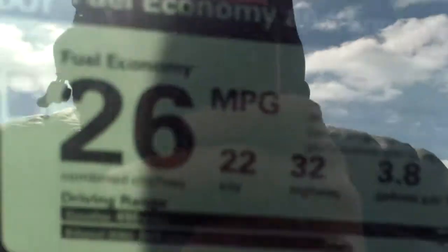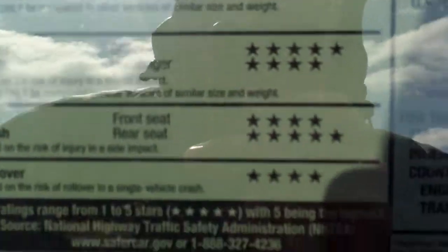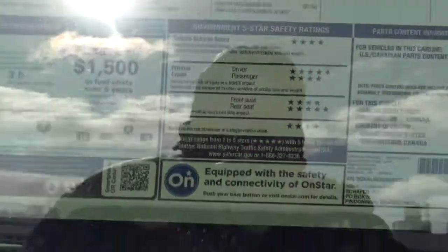We got the 2.4 liter four-cylinder. Pretty nice fuel economy: 26 combined, 22 city, 32 highway — that's really nice to see. And then great safety ratings, four out of five stars overall, with a couple of them getting five out of five stars.